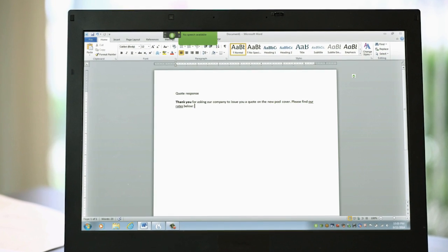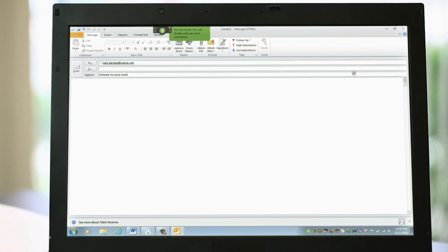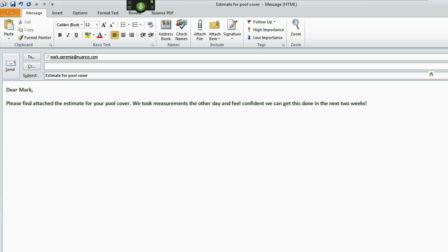Wake up. Send email to Mark Jeremiah. Estimate for pool cover. Tab. Dear Mark. New paragraph. Please find attached the estimate for your pool cover. We took measurements the other day and feel confident we can get this done in the next two weeks, exclamation point. If you have any questions, please give us a call at 781-555-5000, period. New paragraph. Thank you, comma, new line, Kristen. Go to sleep.